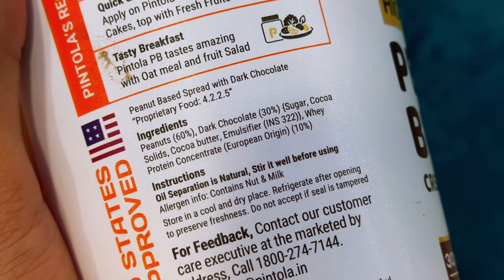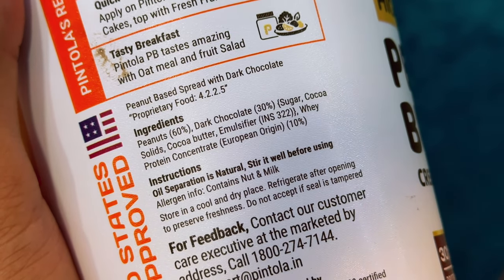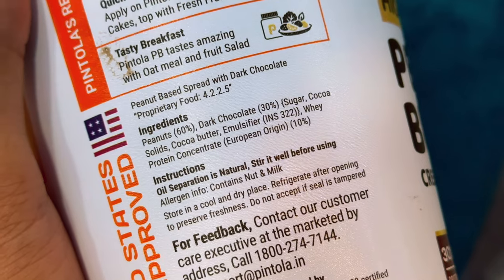For the protein, they've used whey protein concentrate originated from Europe, and the quantity is 10%. So in a 1kg pack, you'll get only 10% whey protein concentrate, which is 100 grams. Now let's move ahead to the nutritional information of this product.